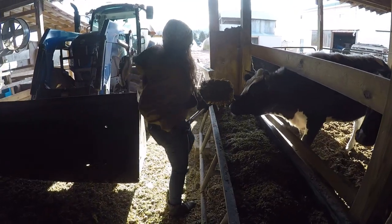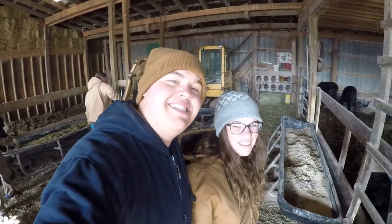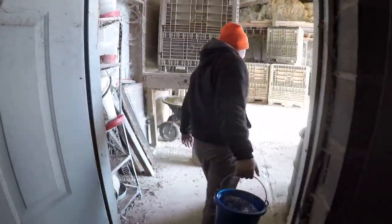Good morning everybody, how you doing today? We're down here feeding the cows this morning. We already got them their silage, we poured some grain in, and we got a special guest — my baby sister Taylor, all the way from Florida. Daniel got the water for the calves.